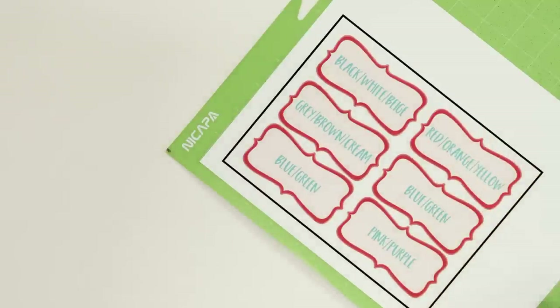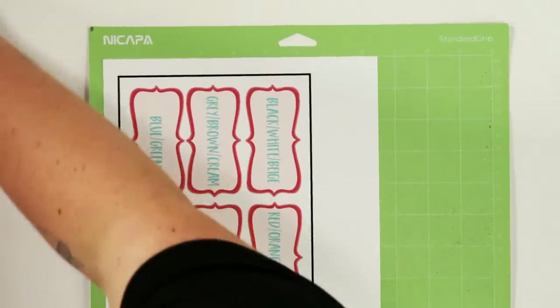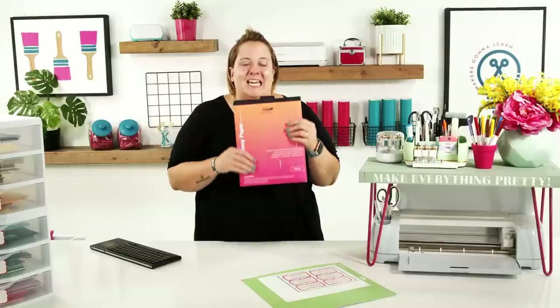The printed sheet has registration marks — the black border the machine reads to know where to cut. Place your print-and-cut in the top left corner of the mat, then use a brayer to press it down. This is especially important if you have clammy hands, as it could smear the ink. The material we're using is Zaccoto glossy printable vinyl, linked in the description.